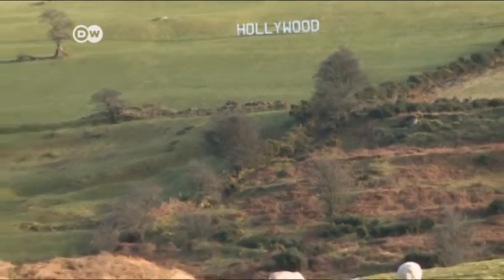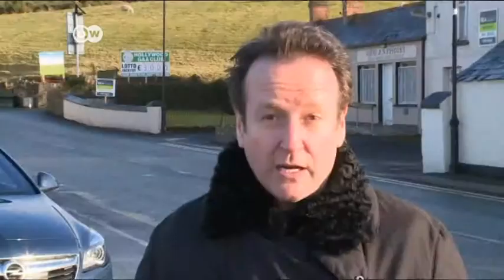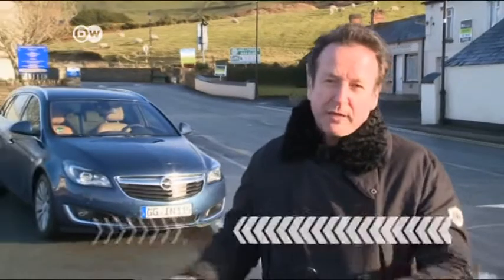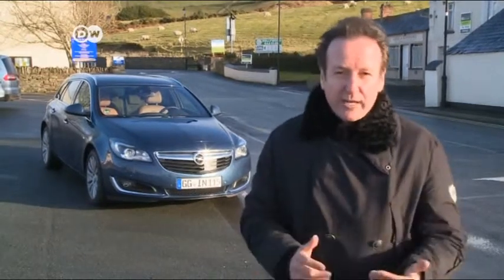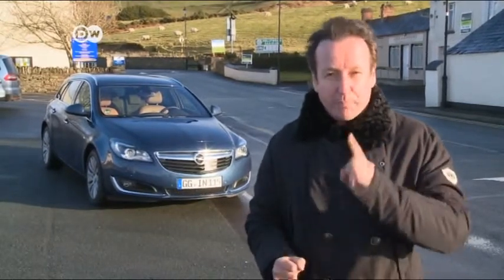Car tester Reinhardt Deisenhofer says most people think of movie stars when they think of Hollywood, but there's also a tiny village of that name — population barely 100 — in Ireland. He's here to test the new Opel Insignia, the typical company car. Most drivers want their office-on-wheels to get from A to B quickly, quietly, smoothly, and economically. So he's going to see how well the Insignia, powered by the Whisper Diesel, can do just that.